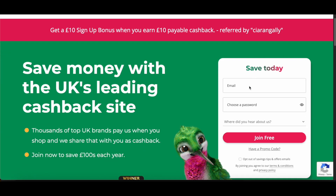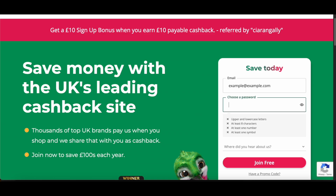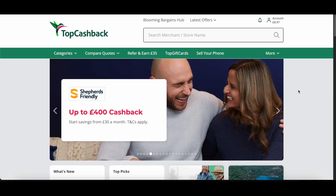It's also worth mentioning that by using my link in the description, you'll also be eligible for a free £10 sign-up bonus. So click the link below and once you've signed up, we can then go through step by step on how to claim your Premiere Pro discount.